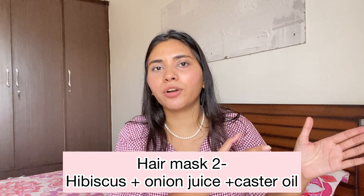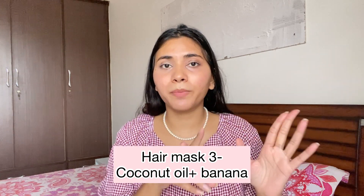Number two: my mother told me hibiscus is really nice for hair — both the flowers and leaves. You soak them overnight, then in the morning blend them with a few other things (I'll write them on screen, so take a screenshot). That also works really well. And third, coconut oil mixed with banana works wonders for your hair — banana is great for hair. These are the two or three hair masks I really like; try them out and let me know if they work for you.